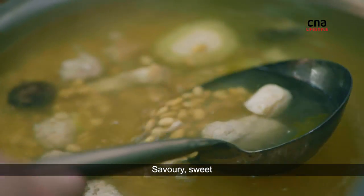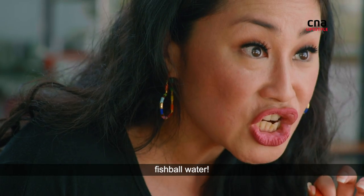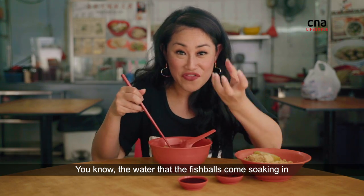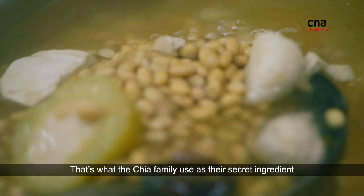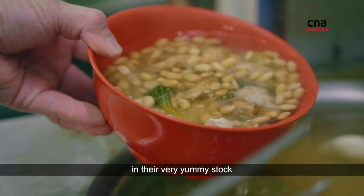Savory, sweet. What's the secret to making this soup so tasty? Fish ball water — the water that the fish balls come soaking in. That's what the Chia family use as their secret ingredient in their very yummy stock.